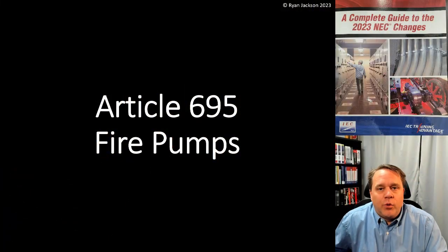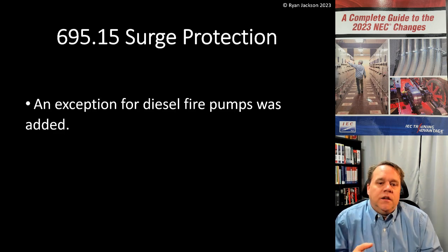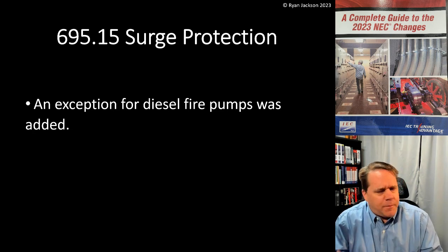Hi everyone, welcome back. Hope you're having a great day. We're still in Article 695, which talks about fire pumps. In this video we're going to talk about a change made in 695.15, which has to do with surge protection. The change here is that an exception for diesel fire pumps was added, and I'm going to be perfectly honest — I'm not sure about this change.